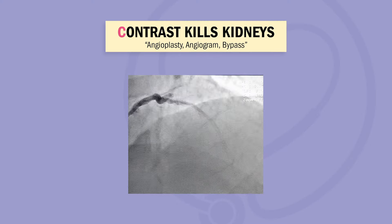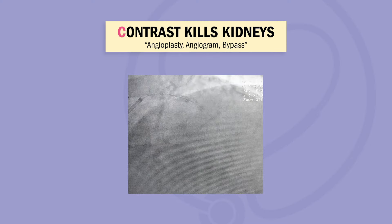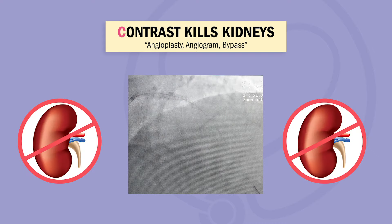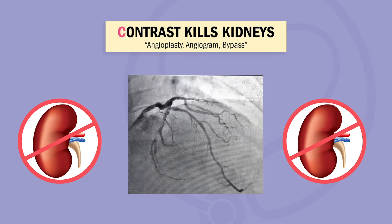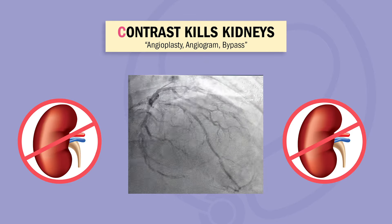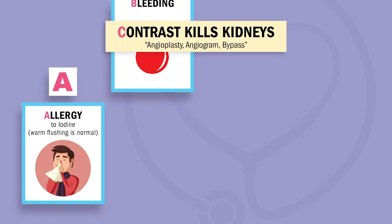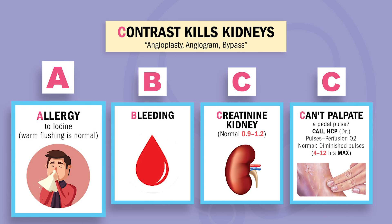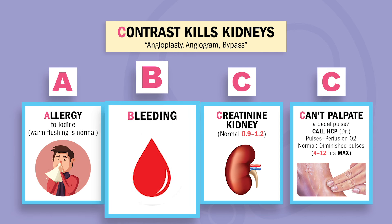Test tips for cath lab — always think contrast kills the kidneys. Contrast dye, also called iodine, is a thick dye used to find blockages and narrowing, but it's hard for the kidneys to wash out of the blood. Remember the ABCs. A is for allergy to iodine — warm flushing is normal. Note: allergies to shellfish is no longer used to screen for iodine allergies according to the last NCLEX update.